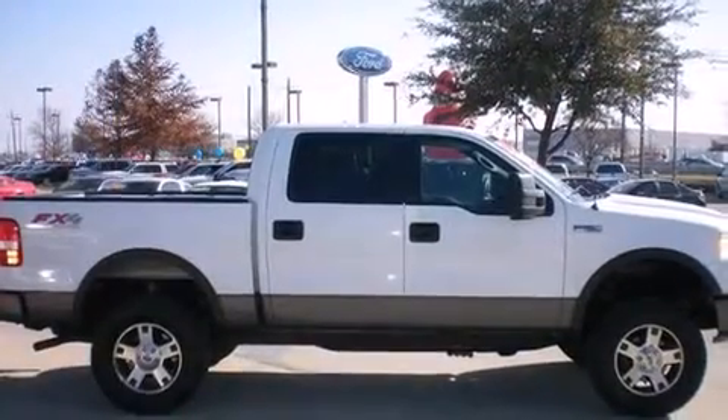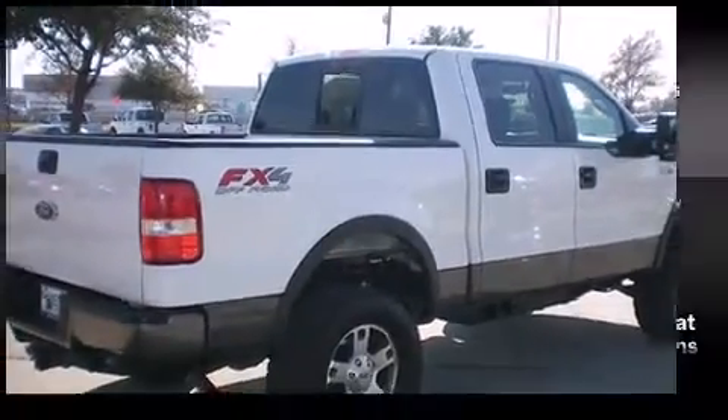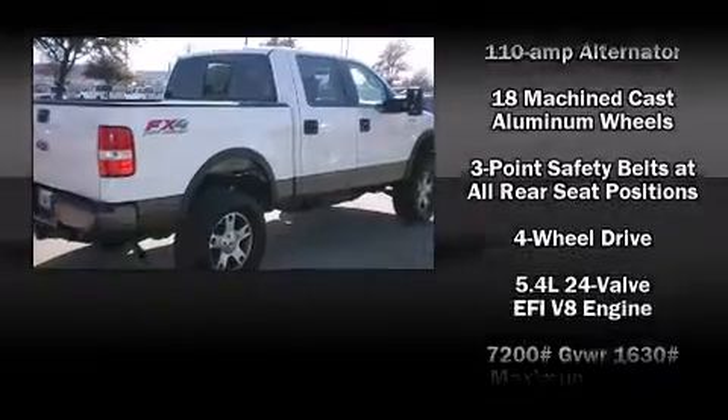Top features include remote keyless entry, front and rear reading lights, front and rear cupholders, a rear-step bumper, and much more.